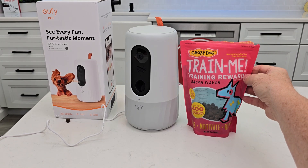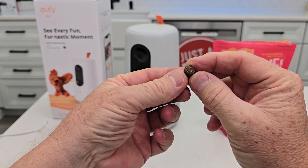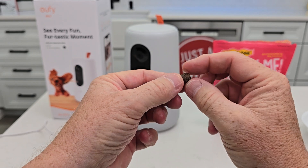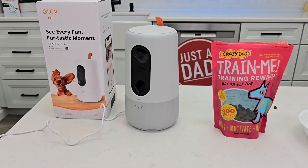These crazy dog training treats work perfect in it — they're just the right size, less than a half inch, and they're firm. And there's no monthly subscription, so this is an amazing product. I hope this video helps — thanks everybody for watching.